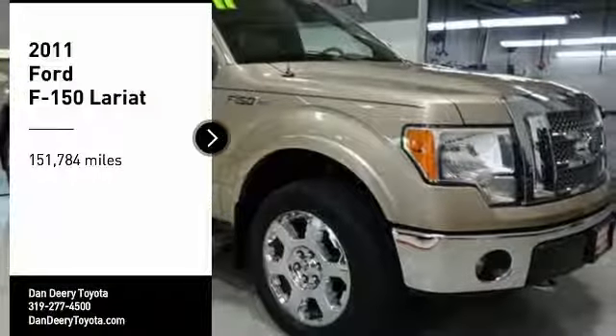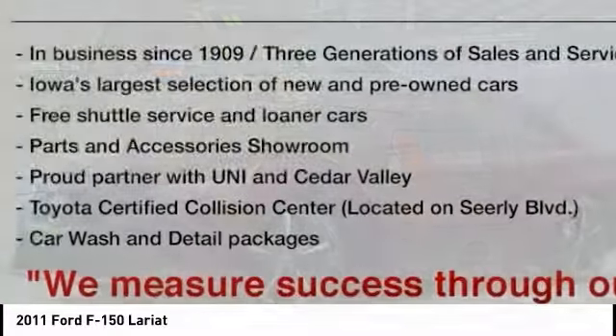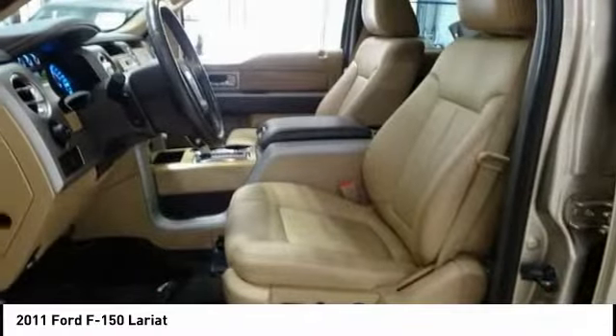We are pleased to show you the 2011 F-150. A Ford F-150 knows how to handle any situation. It's built to follow orders. No whining.